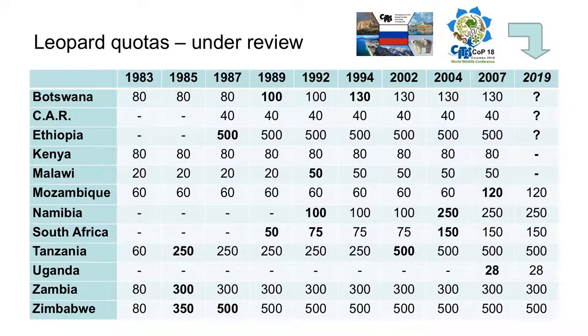Until now, all changes — shown in bold print — have involved quota increases. At its last meeting in Johannesburg, the COP asked each party involved to review whether its own quota was still set at a non-detrimental level. In response, Kenya and Malawi asked for their quotas to be cancelled. Some countries did not file a report in time, but the remaining seven countries have all submitted reports asking for their current quotas to be maintained. The CITES Animals Committee and Standing Committee have both given their blessings to these requests, and it will be the COP that takes the ultimate decision when it meets again in half a year.